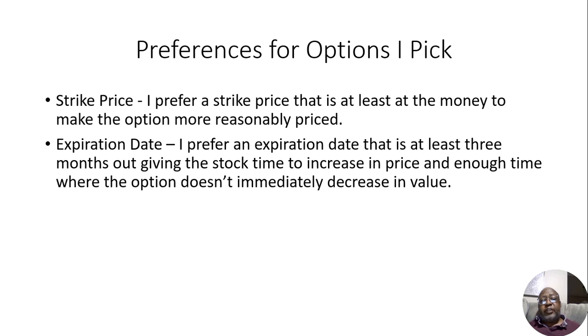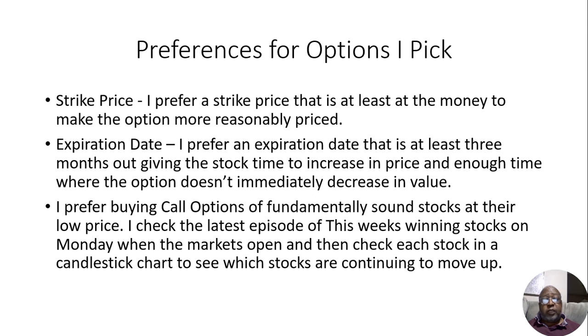Also, expiration date — that is, when does the option expire? The closer an option gets to expiration, the more it starts to lose value. It does have an end date, so it does start to lose value. I prefer an expiration date that is at least three months out. That gives the stock time to increase in price, and it's enough time where the option doesn't immediately decrease in value.